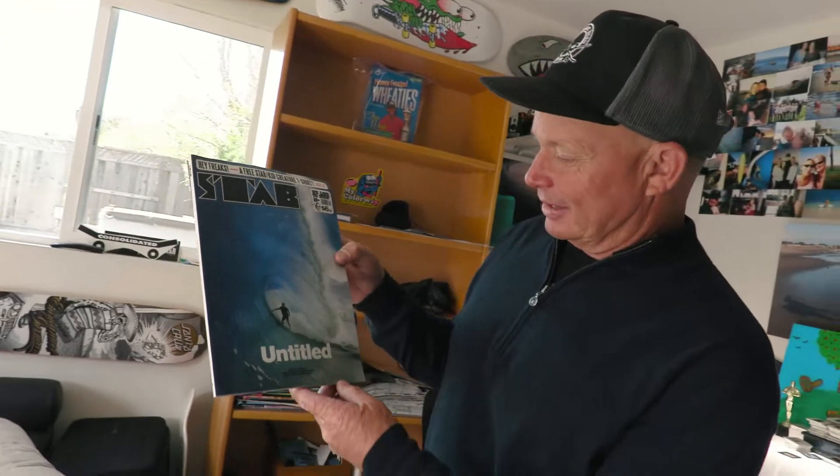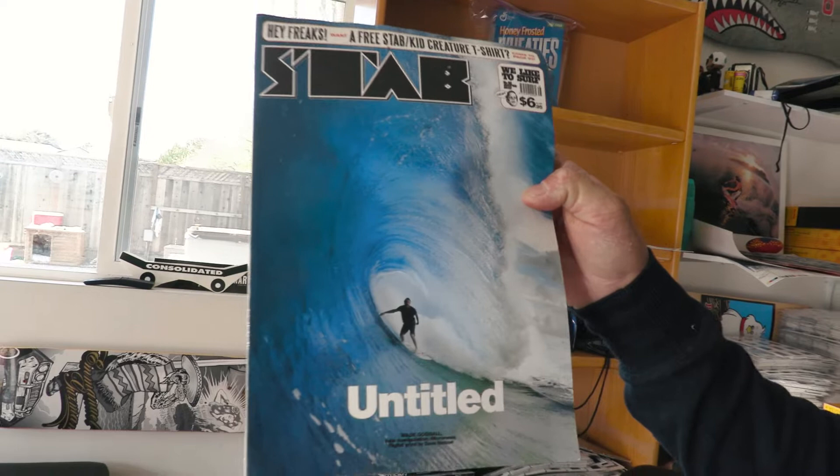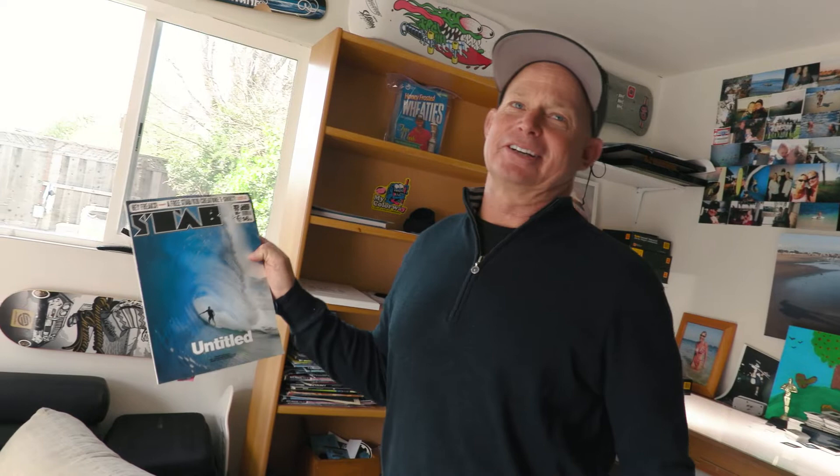It's one of my favorite cover shots right here. Wade Goodall out in Micronesia. This day was crazy and the waves were huge and it was a pretty scary swim. I could not be happier when I made it back to the boat that day.